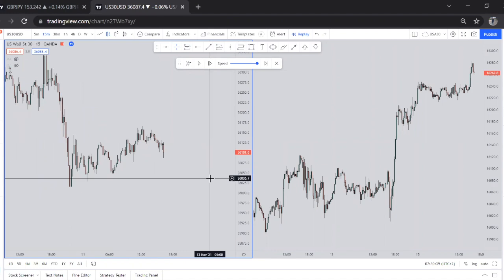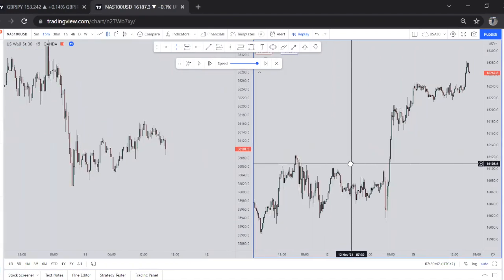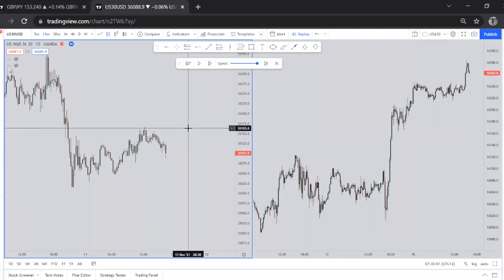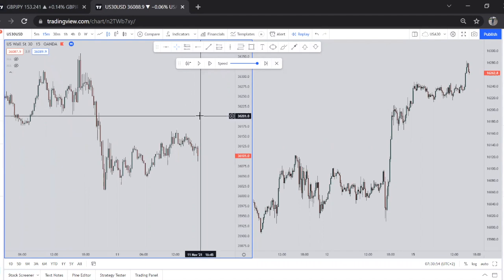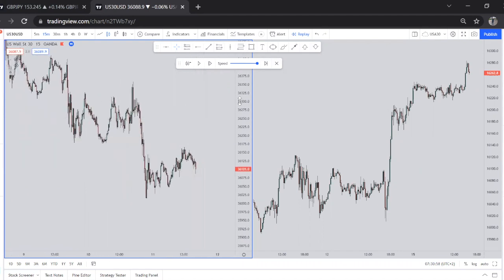So yeah, the live trading at Forex Chasers. Yesterday was one of those good days — we took a nice sell opportunity on US30. I'm going to take you through the thought process behind how I went about my top-down analysis and how I found the setup.